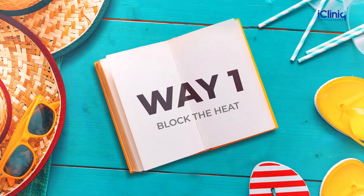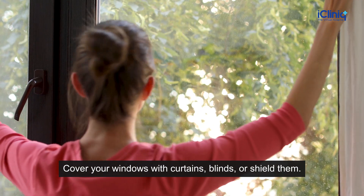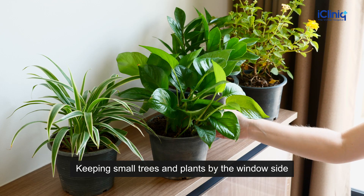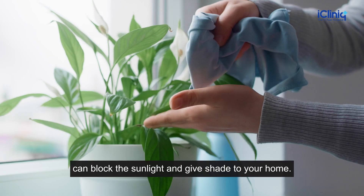Way 1: Block the Heat. Cover your windows with curtains, blinds, or shields. Keeping small trees and plants by the window side can block the sunlight and give shade to your home.